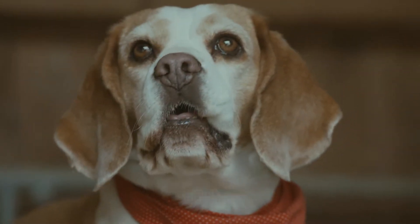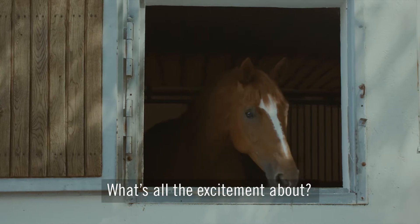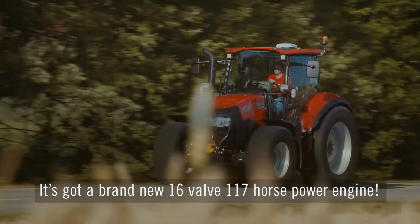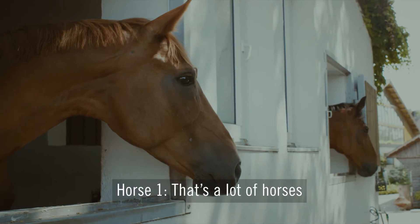Is it time? What's all the excitement about? Hey, today's the arrival of our new Case IH Luxem. It's got a brand new 16-valve, 117-horsepower engine. That's a lot of horses.